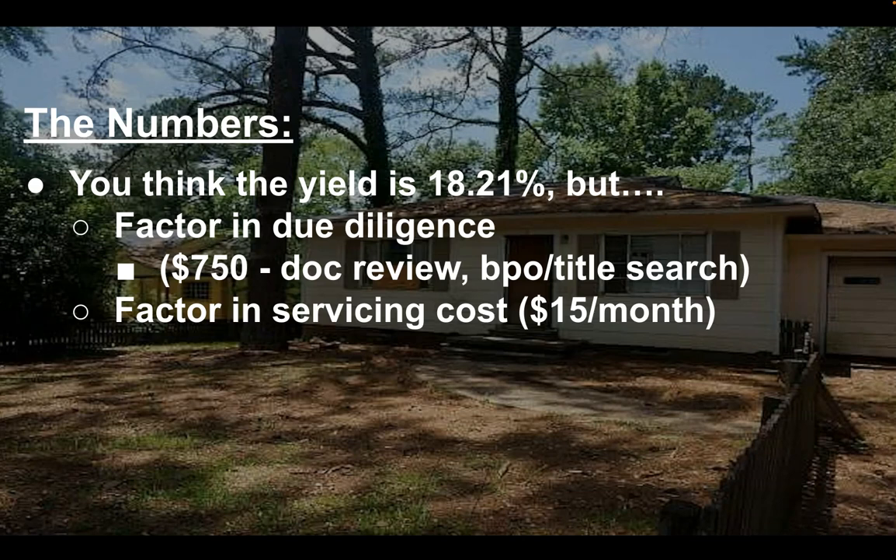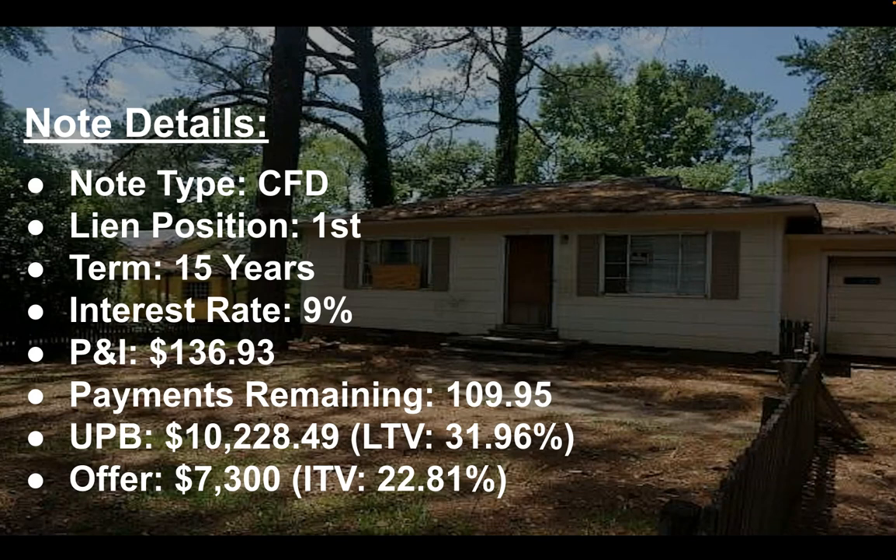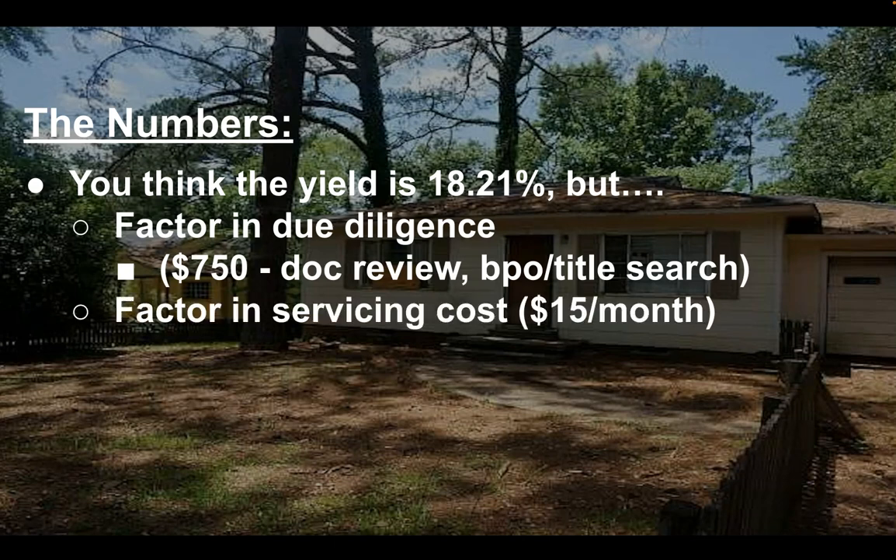What most investors don't do is they don't factor in their servicing costs of $15 a month. On this loan, if you factor in the servicing costs of about $15, and if I were to pay par for it — the $10,228.49 — you back out $15 for servicing costs, which gives you $121. When you do that, your yield actually drops down to like 6.3 to 6.4%. So you definitely have to factor in your servicing costs.